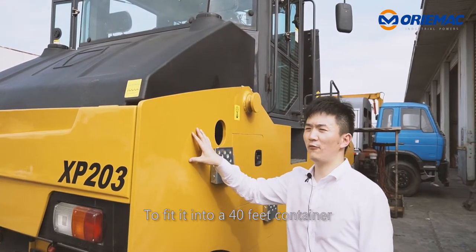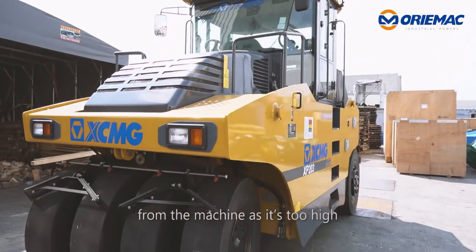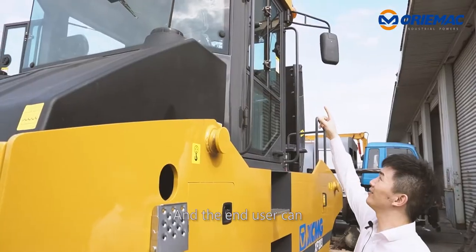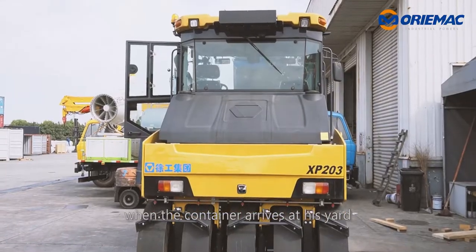To fit it into a 40-foot container, we need to detach the cab from the machine as it's too high. The end user can assemble it easily when the container arrives at his site.